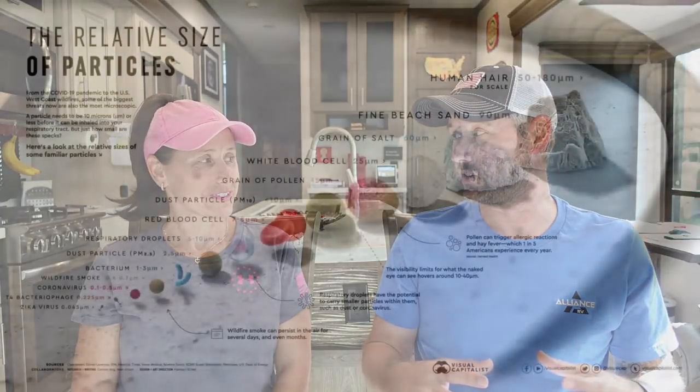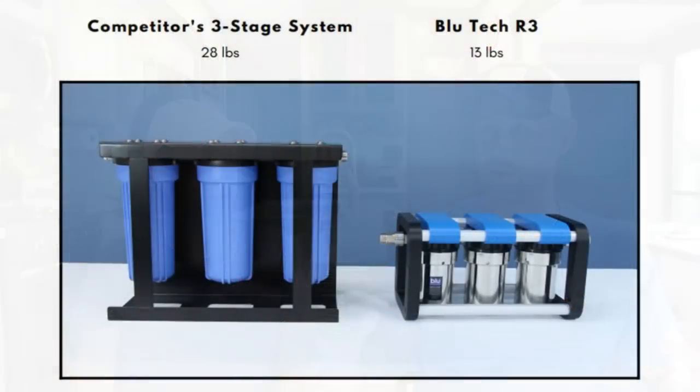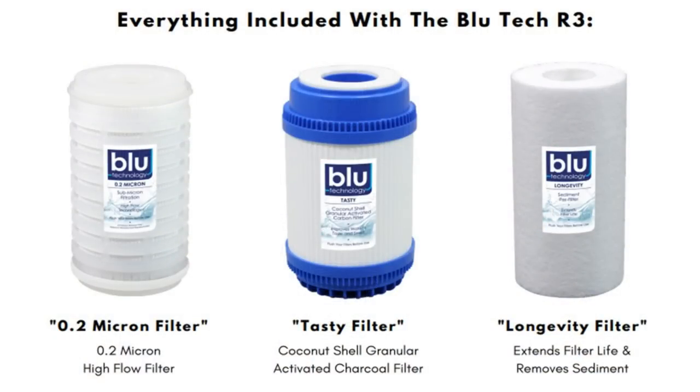It filters down to 0.2 microns, which is way better than those little tubular Camco filters you get at Walmart or Home Depot. It only weighs 13 pounds, which is a big deal for RVers worried about weight — your typical filter is up to 28-30 pounds and takes up more space. It has a three-filter system: first it filters out large sediments, then one filter improves the taste, and the final one filters down to 0.2 microns. You also get replacement filters included, so you're getting two full sets. So far it's been working brilliantly, and I'm not constantly buying cases of water anymore.